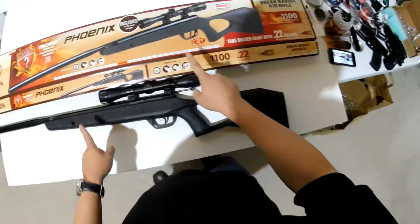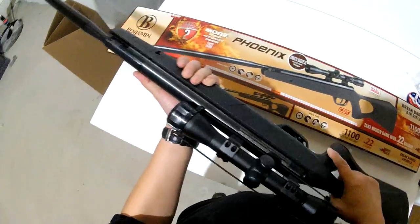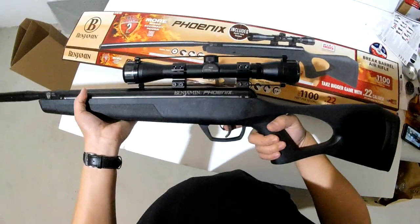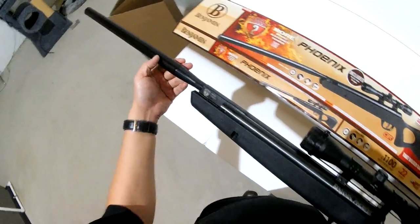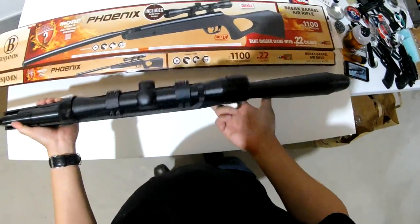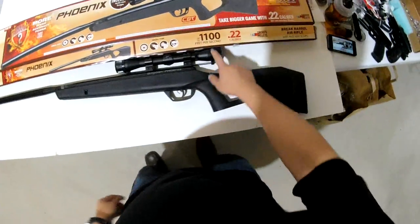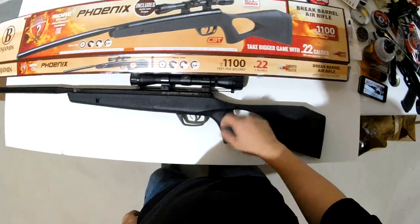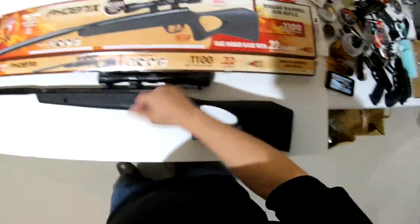Just wanted to do a quick update on this gun. This is the Phoenix — the Benjamin Phoenix. It's a brake barrel .22, and I sighted it in. You saw the review — it's very accurate. It's a pretty powerful gun. As it says here, it gets 1,100 feet per second shooting a .22 caliber pellet, and it's ideal for pest control.